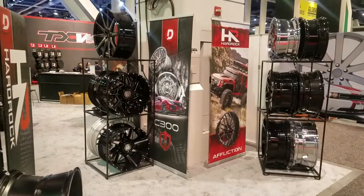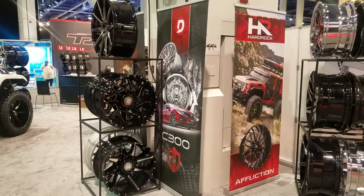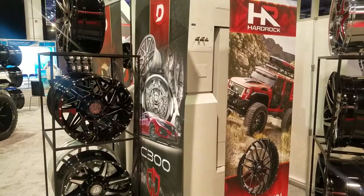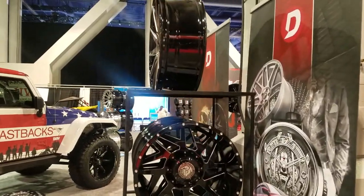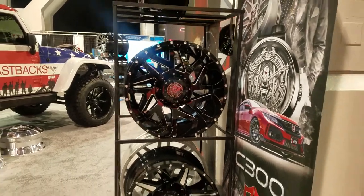This is your boy KB from Dubs and Tires TV at DubsandTires.com, coming to you live from SEMA looking at the Hard Rock wheels and the Diablo wheel brand. Nice off-roads.